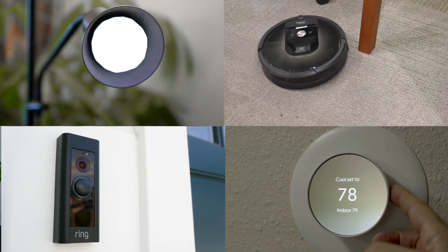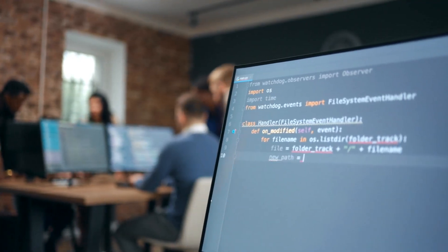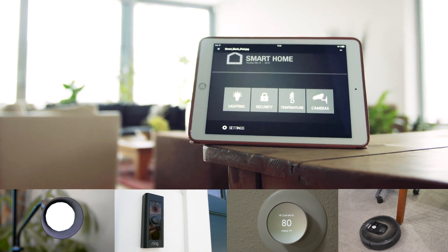Where smart home accessory brands previously needed to create exclusive products and code for each different ecosystem, like Apple Home versus Google Home, now they can just design them for Matter and they'll automatically work with everyone. How convenient. That means whichever product you want to add into your smart home, they'll just work, no matter which ecosystem you're loyal to.